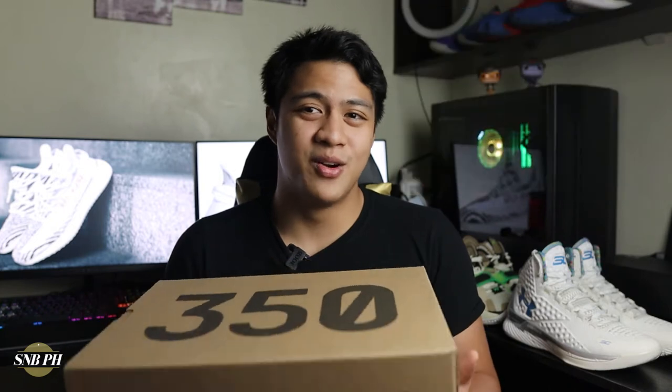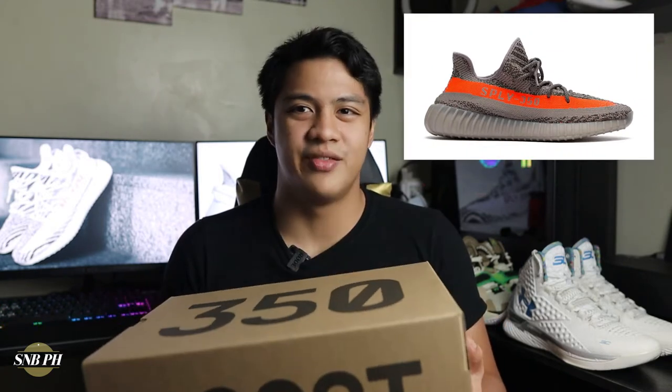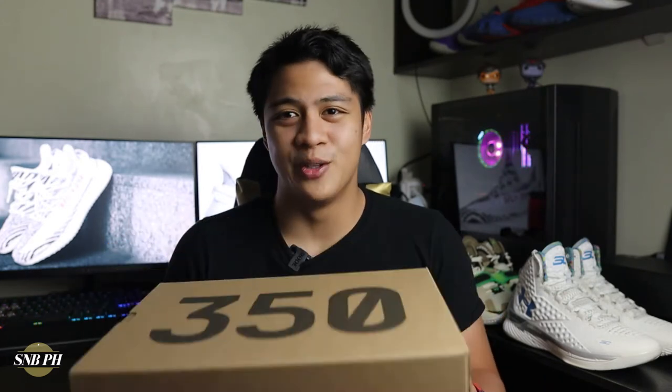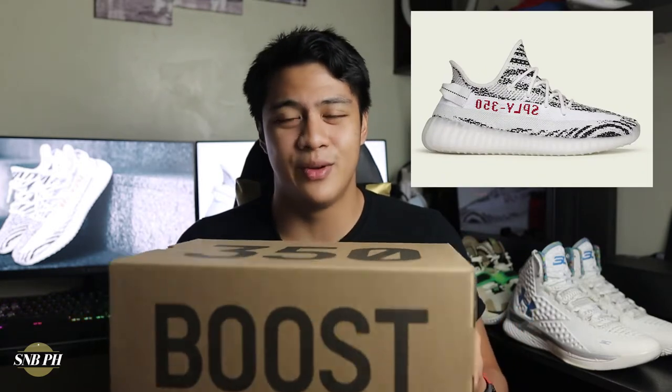The hype train was pretty much rolling with the Yeezy Boost 350 V1. Then in 2016, they released the V2 and this just took it to another stratosphere. Every single Yeezy Boost 350 V1 and V2 release would end up selling out instantly. And with this Zebra colorway, it's pretty much no different — the Zebra colorway of the Yeezy Boost 350 V2 first debuted in 2017 and became one of the most popular colorways of the 350 V2.